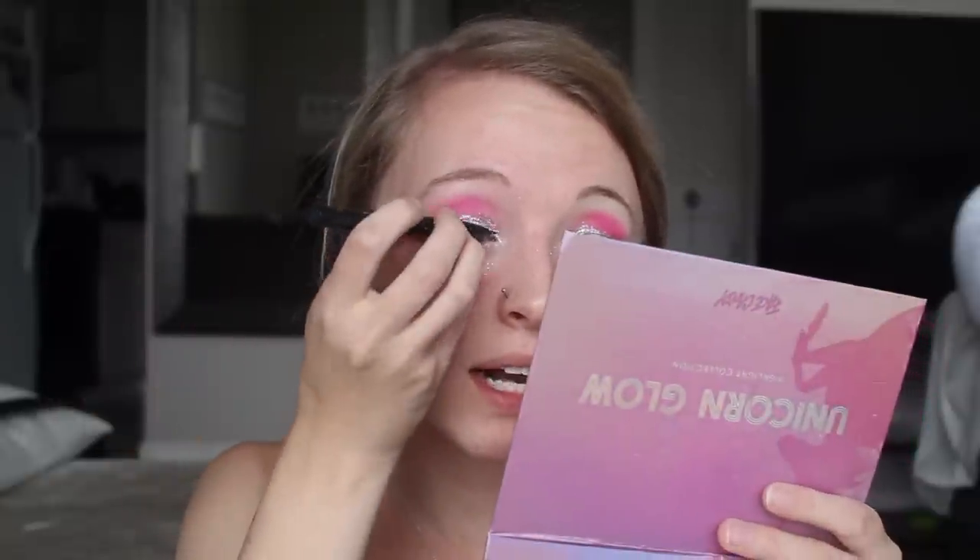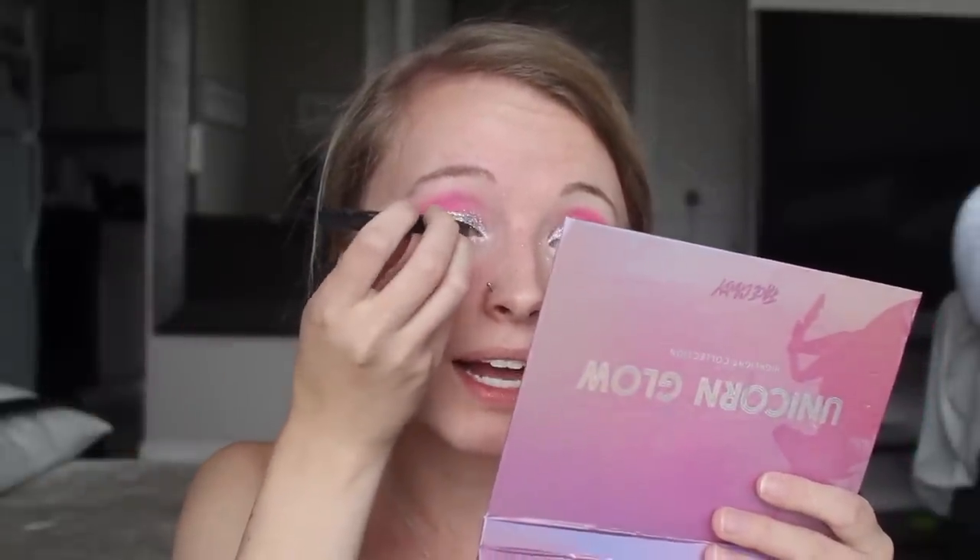Most of my outfits come from a few sites. I Heart Raves is a big one — they have classic festival pieces but they're not super unique since everyone shops there. Dolls Kill is definitely another favorite. I'd recommend being smart with your rave wear — invest in a couple of versatile pieces like good pairs of shorts in black or holographic that can match with any color top.